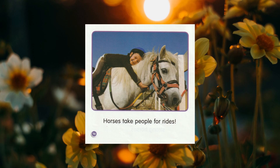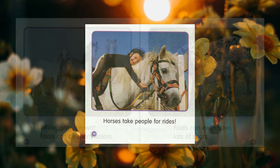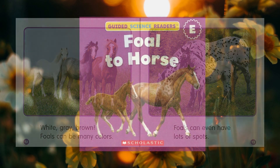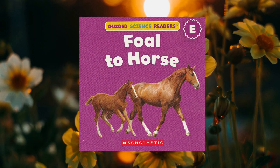That was a pretty good book. What was your favorite part? Did you know that a baby horse was called a foal? What colored foal is your favorite? Foals can even have spots. Do you know any other animals that have spots? I had fun reading that book with you. Hopefully, you'll read another book with me some other time. We'll see you next time.